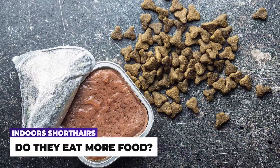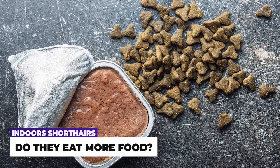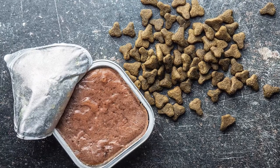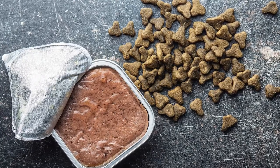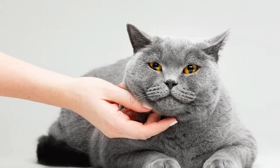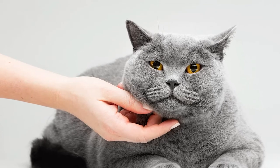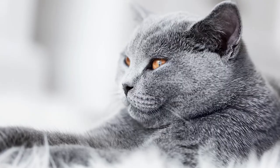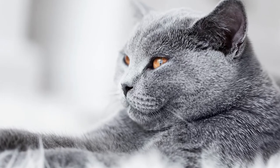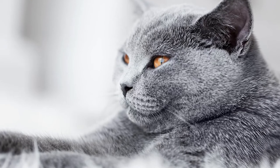Just because your British Shorthair cat spends more time indoors, if they're a house cat, it does not mean that they'll consume any more food than is normal. Although you're much more likely to pay close attention to how much they are eating and whether or not they're requiring any treats. The British Shorthair cat is a cat that does not really require any further treats than its normal amount of food. If you want to know more about British Shorthair cats and the food to feed them, please check the link in the description for a further video.